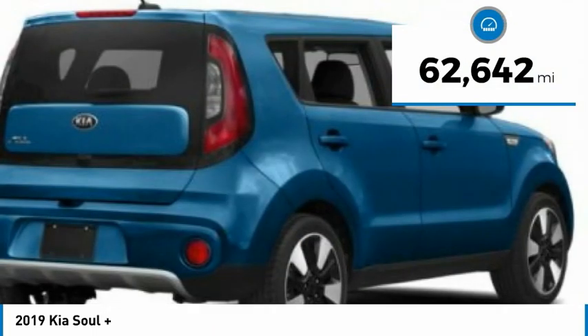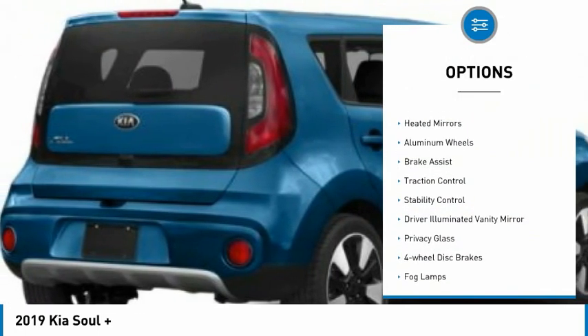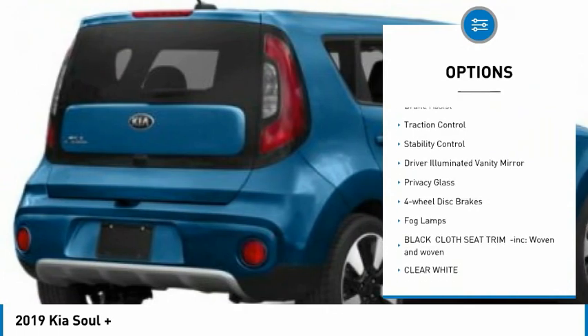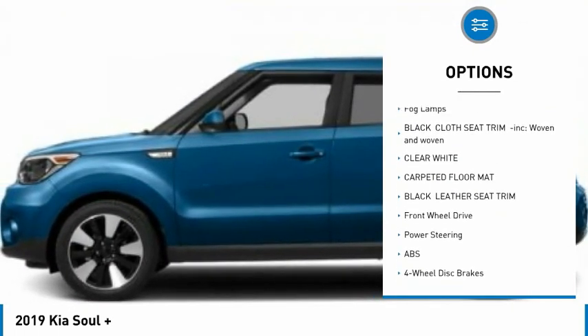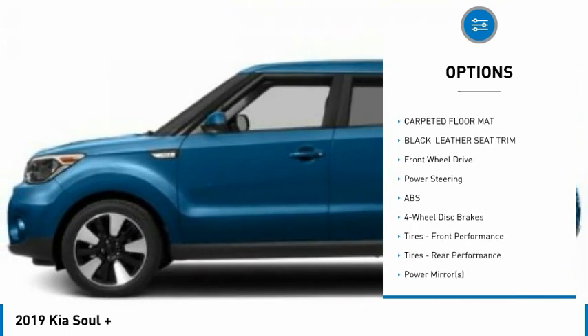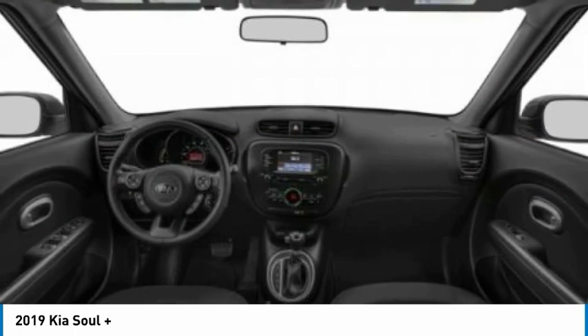This vehicle has less than 65,000 miles. Here are some of this vehicle's great options: tire pressure monitor, heated mirrors, aluminum wheels, brake assist, traction control, stability control, driver illuminated vanity mirror, privacy glass, four-wheel disc brakes, and fog lamps.